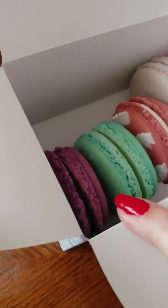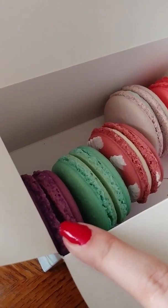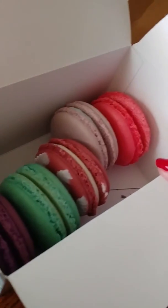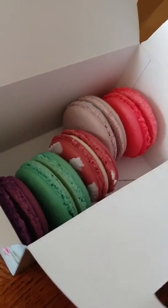So I got grape — grape juice box specifically — Madagascar vanilla, strawberry, French lavender, and maple bacon. Maple bacon — that one's going to be interesting.